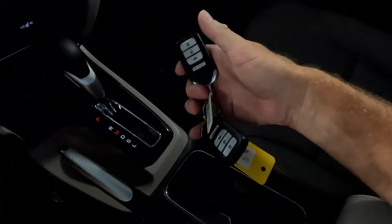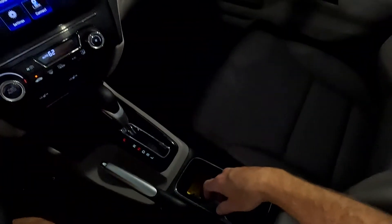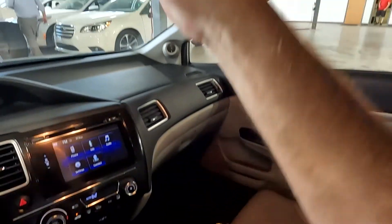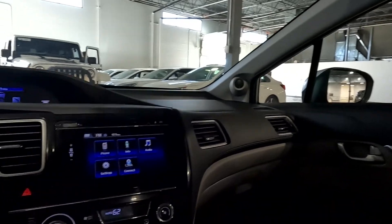And then you've got your remotes right here — your key fobs, two of them. And your cup holders. As you come up here, you're going to have your map reading lights. And that about wraps it up for this Honda on the interior.